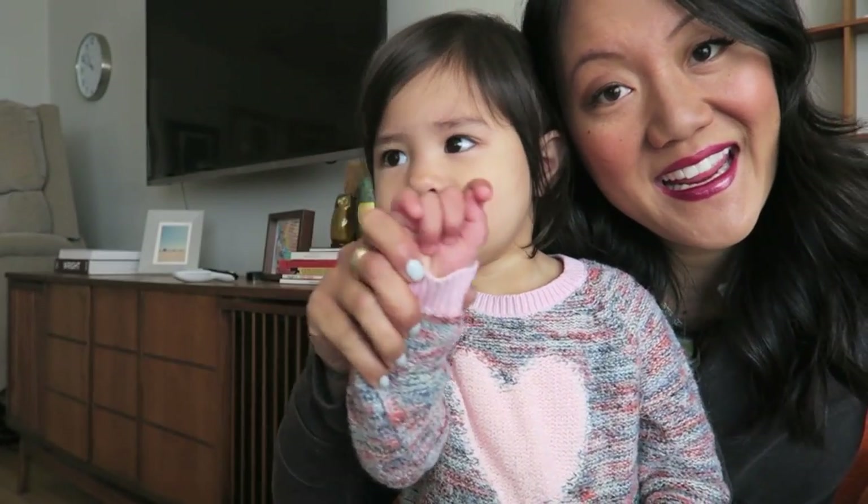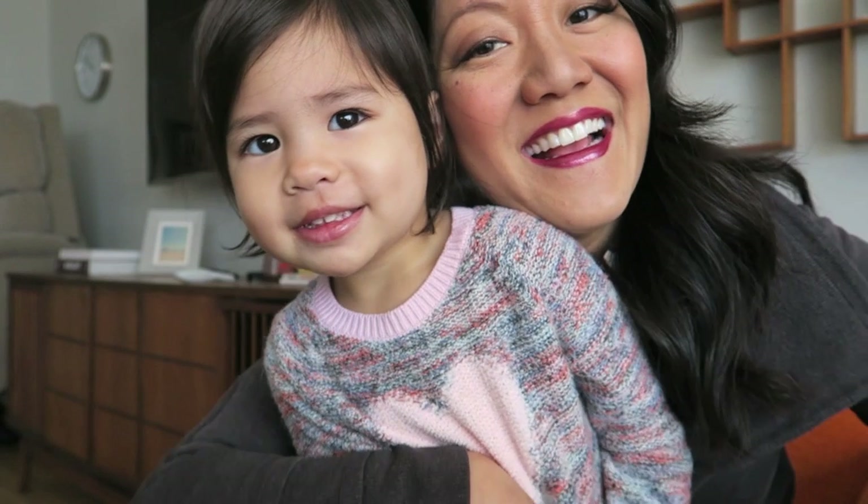Say thanks for watching everybody! Cutie pie!